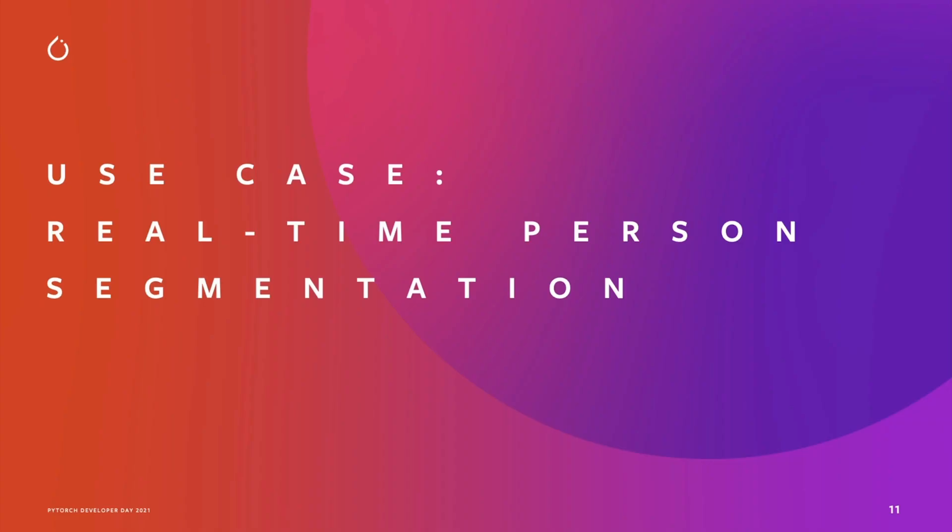Next, Linbin will talk about a specific use case: real-time person segmentation. Hi, my name is Linbin Yu. I'm a software engineer at Meta. Today, I'm going to talk about a PyTorch Mobile use case, which is real-time person segmentation used in Meta.